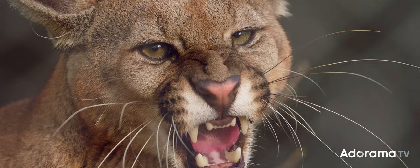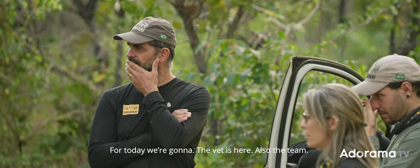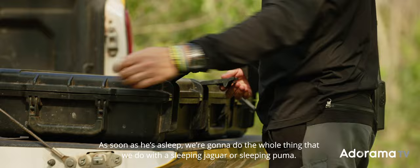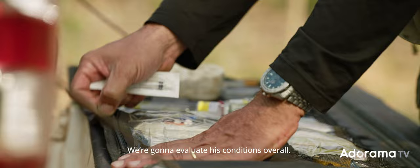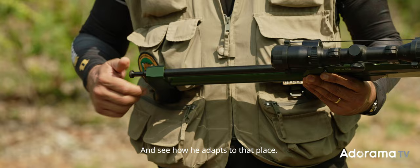The plan for today: the vet is here along with the team, so we're going to sedate him. As soon as he sleeps, we'll do everything we normally do with a sleeping jaguar or puma — take measurements, weigh him, evaluate his overall condition. We're also going to collect lots of samples: blood, ticks, and hair for parallel studies. Once we finish everything, we'll take him to the bigger enclosure and see how he adapts to that space.